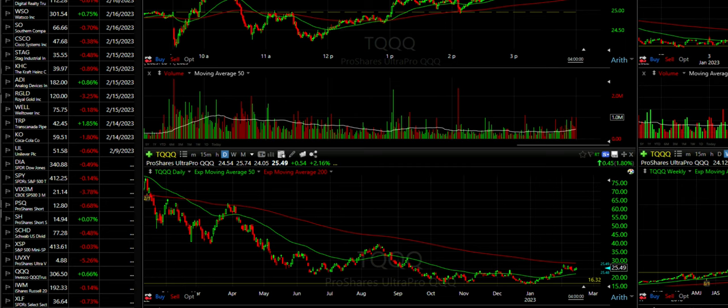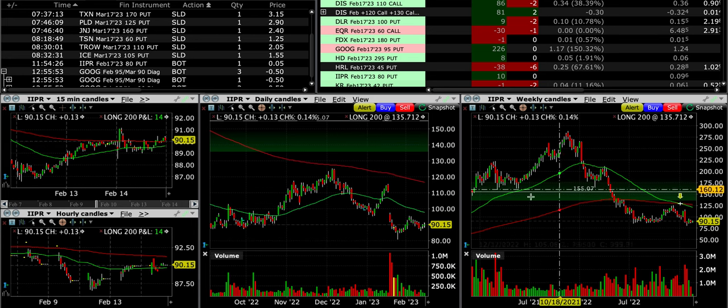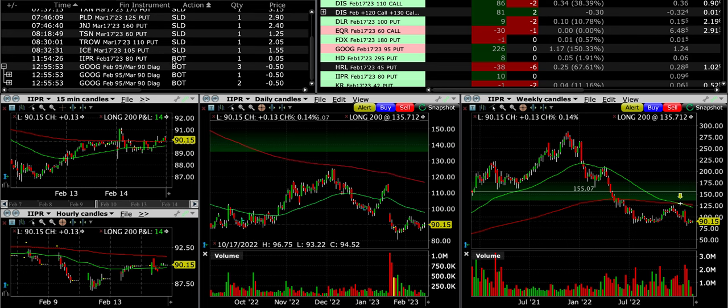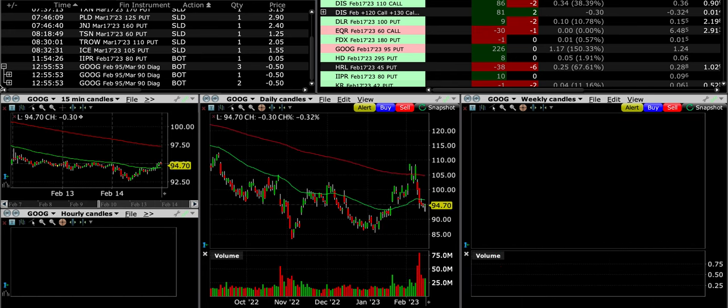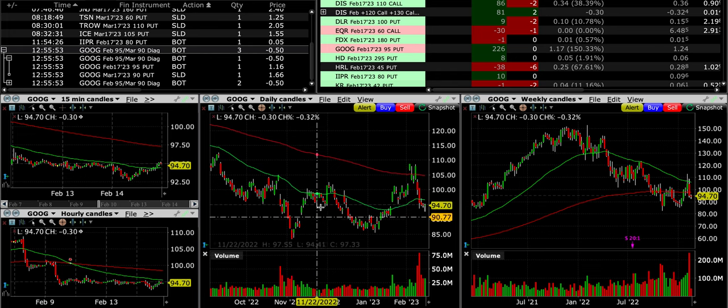IPR had earnings coming up and I didn't really want to be part of it through earnings, so it was nice to get out and walk away with a nice profit. Overall in that trade it only cost us five cents to get out. Google is one that has gone against us — we were able to roll that $95 February cash-secured put down to a March $90, which I really like. We actually walked away with 50 cents — I was happy that we just rolled it out one month and still pocketed $0.50 a share.